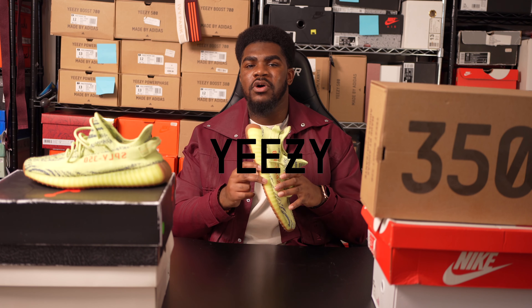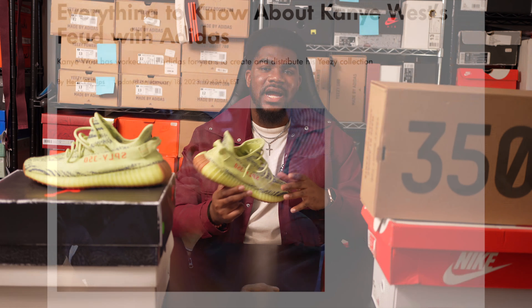The Yeezy brand is one of the most influential sneaker brands to this day, even with all the Kanye drama.